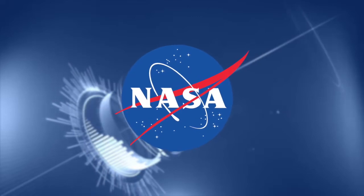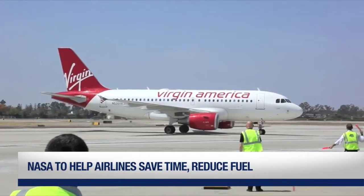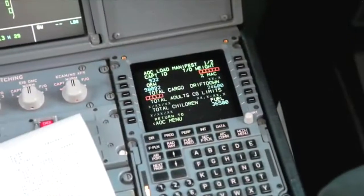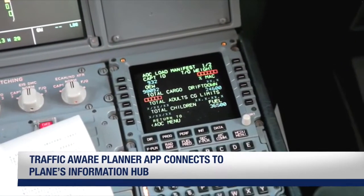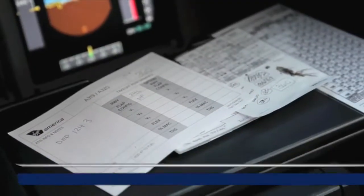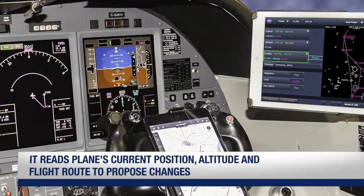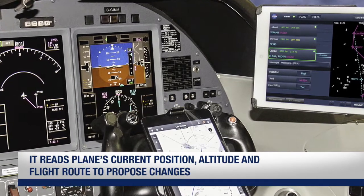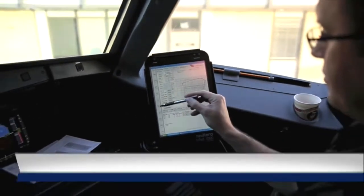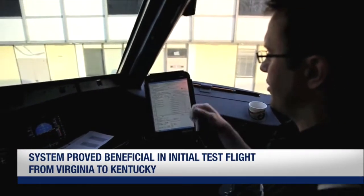NASA has developed software which could help airlines save time and reduce fuel consumption. The application is called Traffic Aware Planner. It connects directly to the avionics information hub on the aircraft to read the plane's current position, altitude, and the flight route. After combining this information with wind forecasts and weather conditions, the app looks for route or altitude changes that could save fuel or flight time.